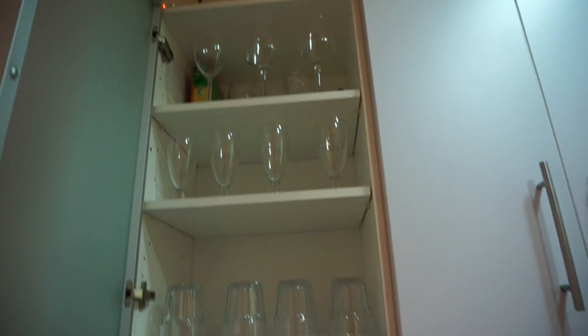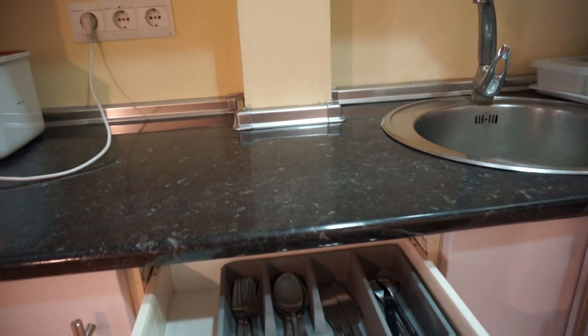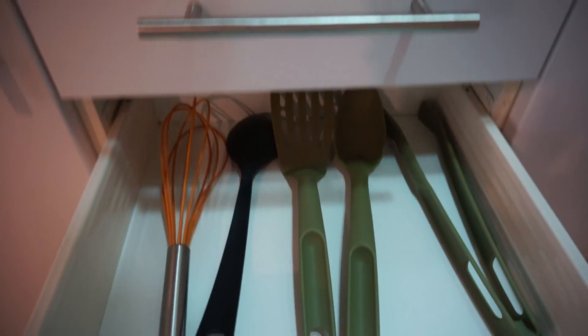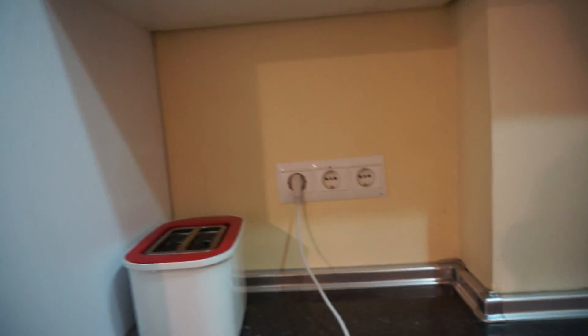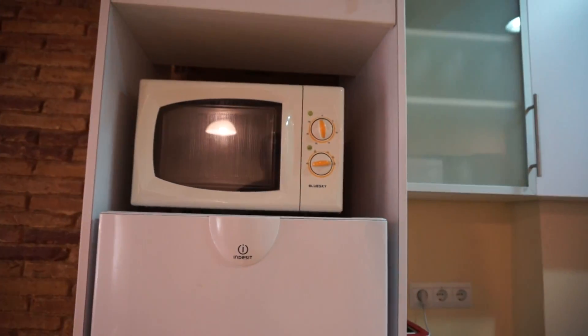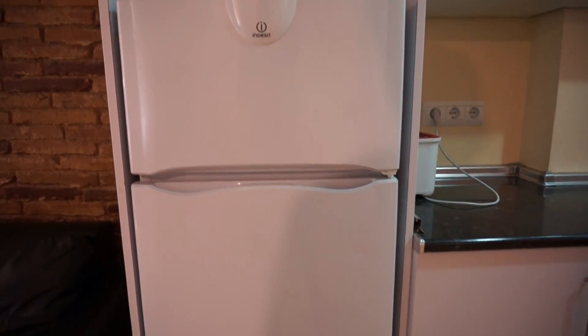Let's check it out — you have the glasses over here, very nice. And as well you have some drawings with forks, spoons and everything. You have the sink here. Very nice, so everything is fully equipped. And you have the toaster over here. We have the microwave and as well you have the fridge here.